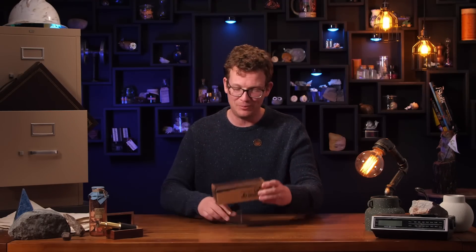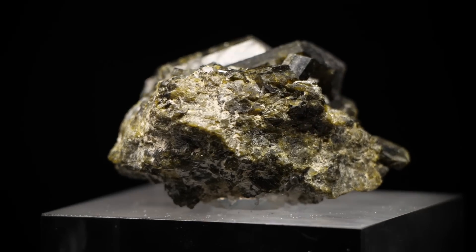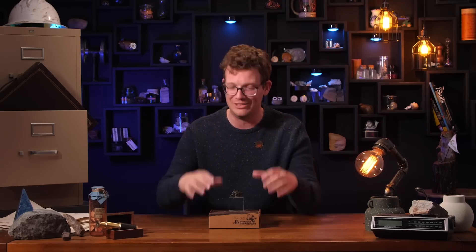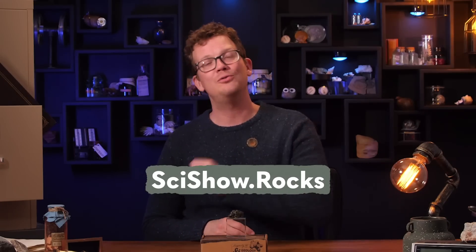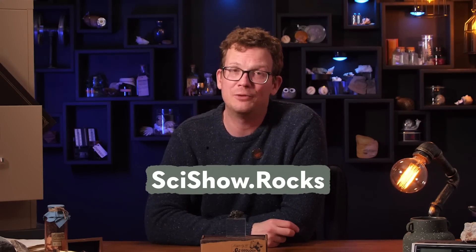Luckily for us, we did not have to go all the way to the ocean floor or to Mars to get our Rocksbox subscribers some really gorgeous pieces of epidote. Every month, our Rocksbox subscribers get that month's mineral or fossil specimen, along with an info card telling you all about why it's so cool. We are constantly sold out, but head over to SciShow.rocks now if you're interested. The rocks are always ethically sourced, and we're keeping subscriptions low to ensure that everybody gets high-quality pieces. The spots fill up fast, but thank you, as always, for watching.